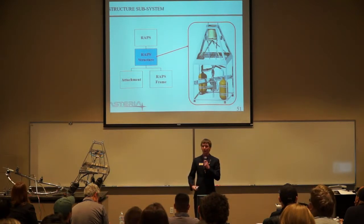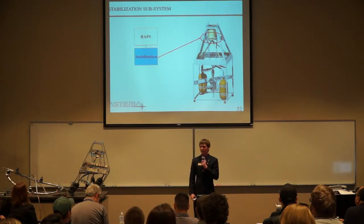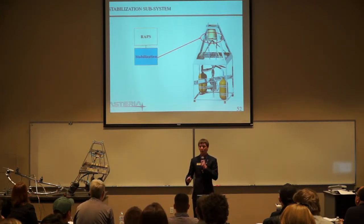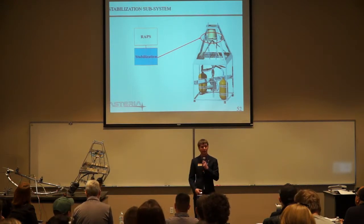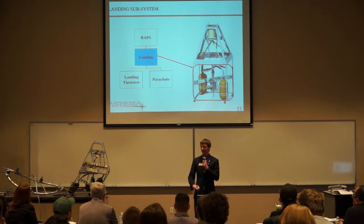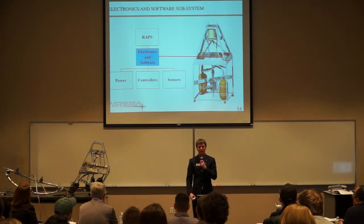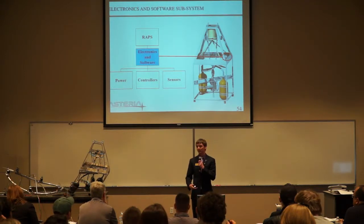Up on the screen we have a render of the RAPS with subsystems called out. The structure subsystem consists of all the external framing and all the internal mounting parts such as the plates and C-channels. The stabilization subsystem consists of four solenoids fed through hoses from regulators fed by tanks of compressed air to help keep us vertical. The landing subsystem is fed by the same tanks without regulators, feeding into a solenoid and out a landing thruster to further slow us. The electronics and software subsystem consists of a battery, an Arduino Mega, and several sensors including an IMU and GPS.